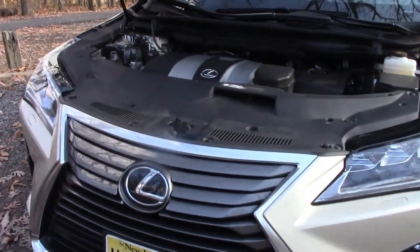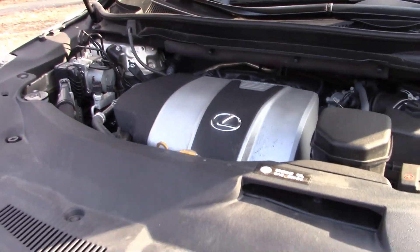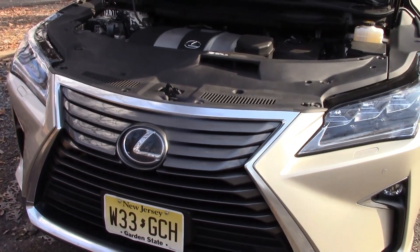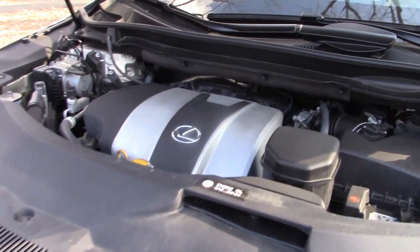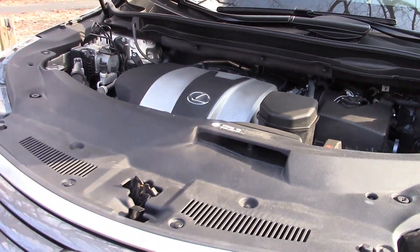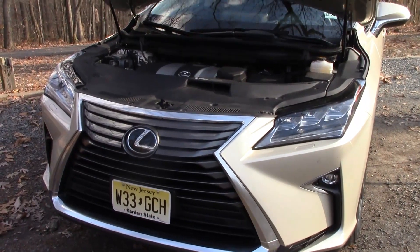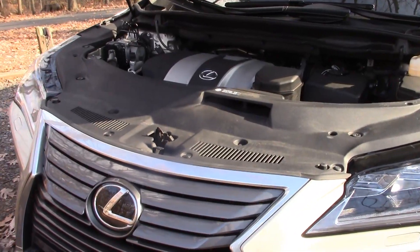Powering the Lexus RX 350 is a 3.5-liter four-cam 24-valve V6 that makes 295 horsepower at 6,300 RPM and 267 foot-pounds of torque at 4,700 RPM. That's good for a zero-to-60 time of 6.9 seconds, a quarter mile of 15.3 seconds, and a top speed of 129 miles per hour — limited. Fuel economy is rated at 19 city and 26 highway, with an expected 22 miles per gallon overall.